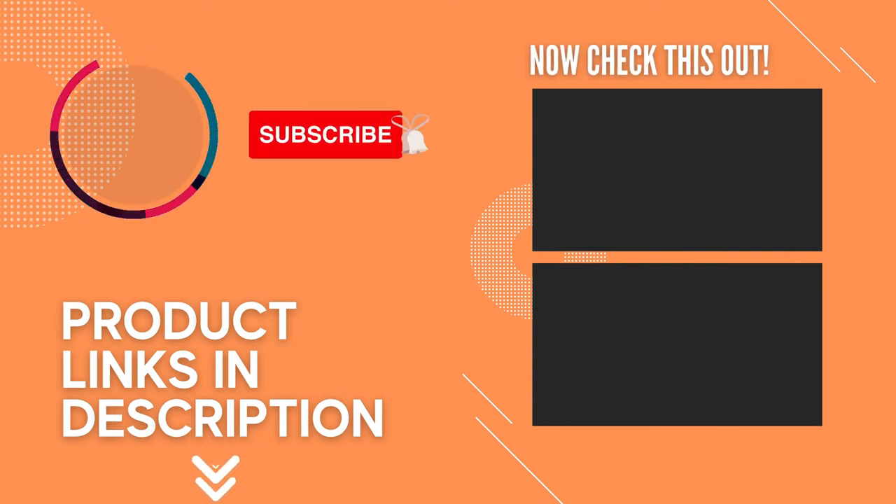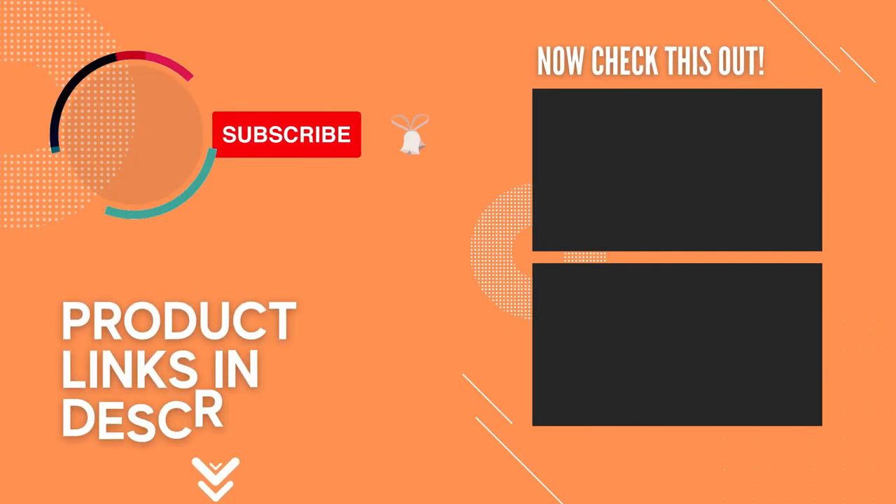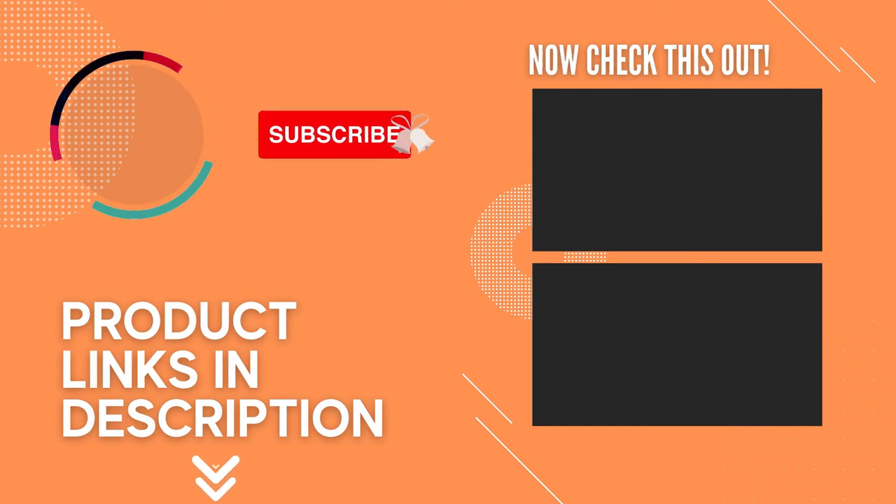If you liked this video and it helped you out in any way, please give it a like and hit that subscribe button. Hope to see you guys in the next video — till next time!